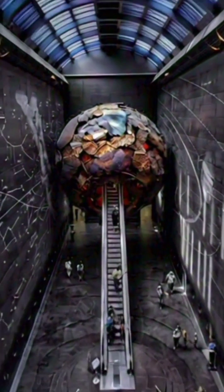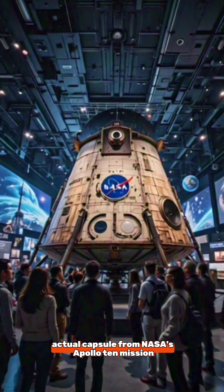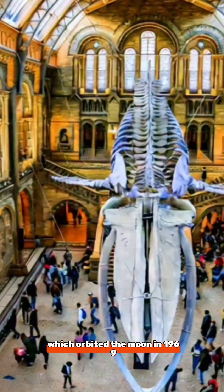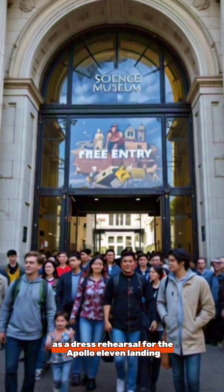Number four: the Apollo 10 Command Module. It displays the actual capsule from NASA's Apollo 10 mission, which orbited the moon in 1969 as a dress rehearsal for the Apollo 11 landing.